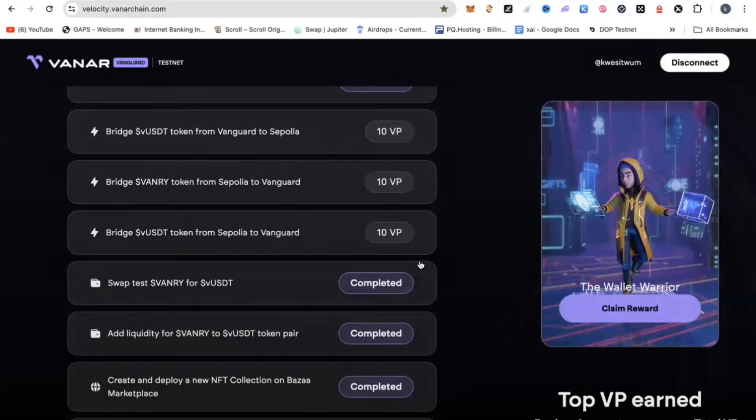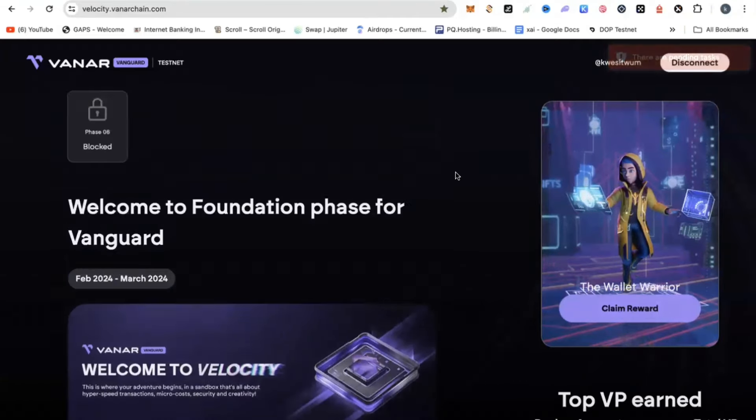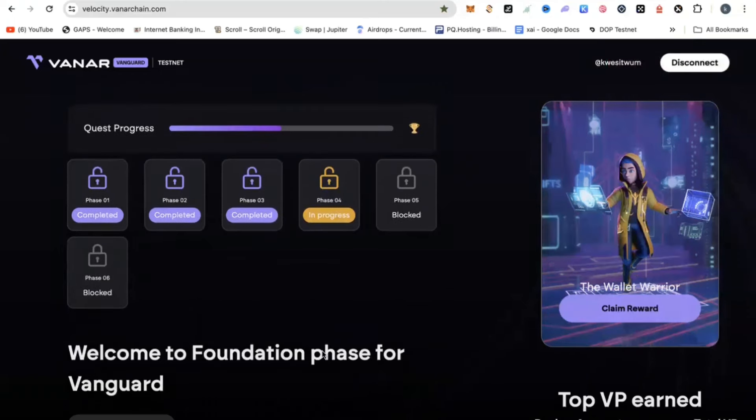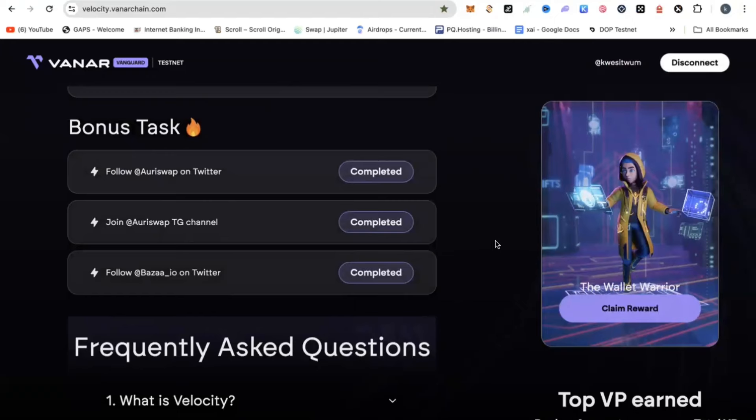Do this, and once you are done, come here and hit the claim reward. If you completed these activities and you click on claim reward, it will automatically claim your reward or your NFT for you. At that point, you would have completed phase four. By next week, phase five will be opened, and then the following week, phase six will be opened. Take advantage of this — it's better late than never. Go ahead and do these things so that you are qualified for this airdrop.